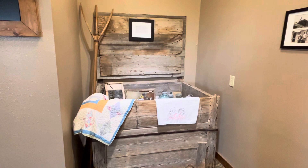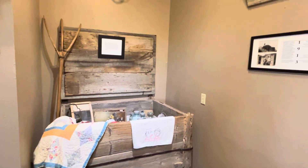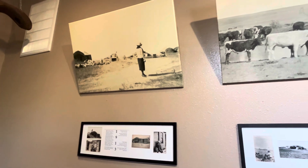This is an old food box, better known as a grub box, and here are some photos that were taken many years ago of the old homestead right here.